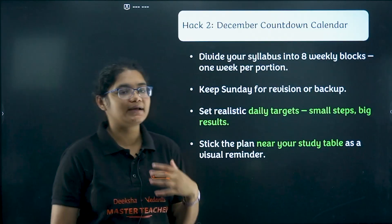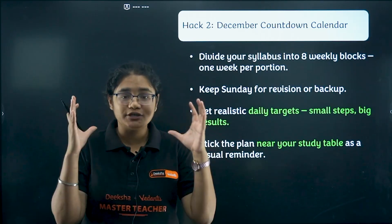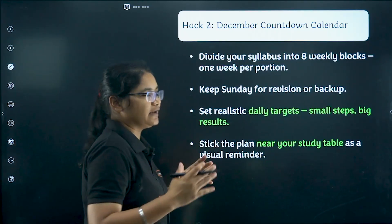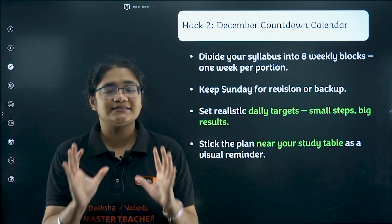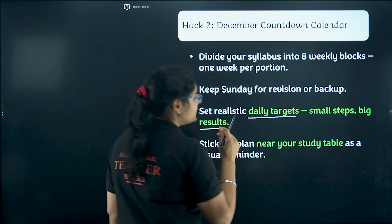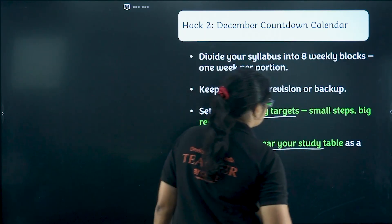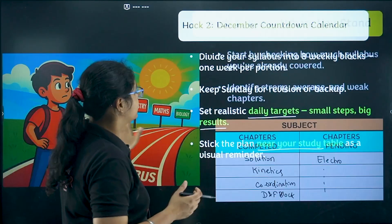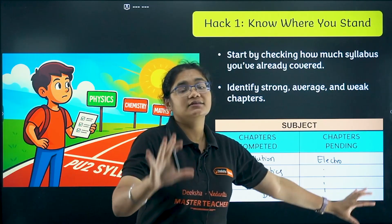The second hack is the December countdown calendar. Prepare a calendar — online or offline — and divide it into eight blocks. You can think up to January 7th as well, so roughly seven weeks. Set daily targets because small steps lead to big results. Stick the plan near your study table. Design your targets so that you complete list two chapters by December 31st.